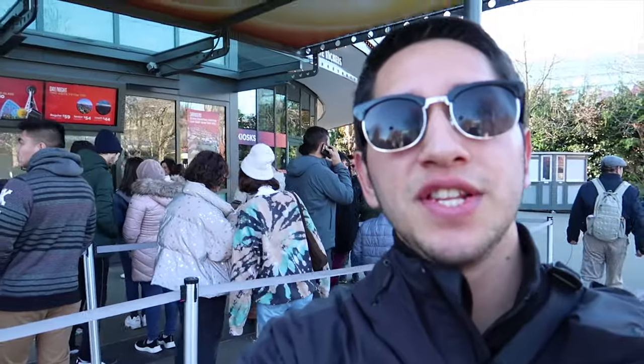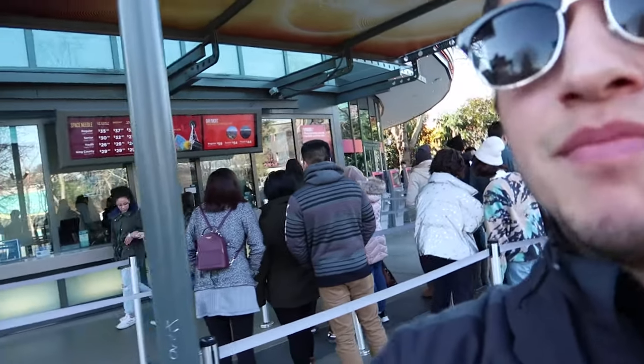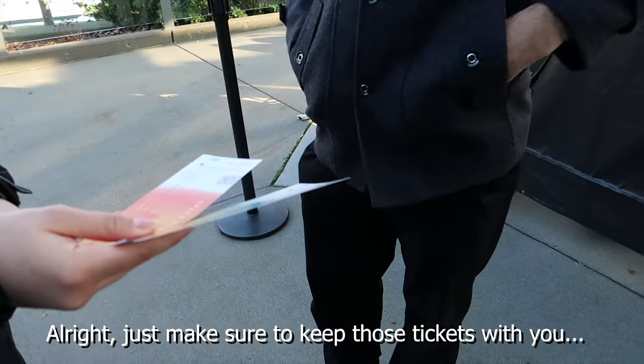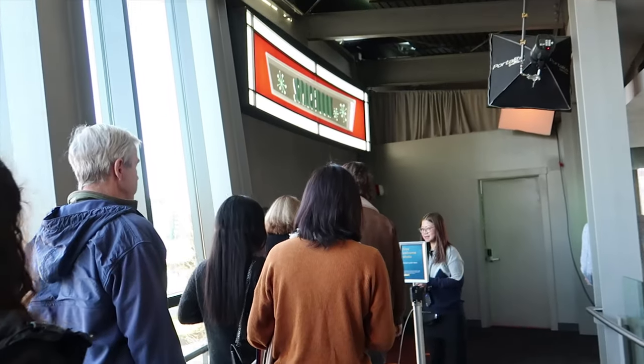Got our tickets! We do get to skip this line but we have to make our way through this entrance right here. Make sure to keep those tickets. I strongly recommend getting CityPass if you're considering visiting the Space Needle and other attractions around Seattle. They're going to take a picture of us before going in. We're waiting for the elevator now.